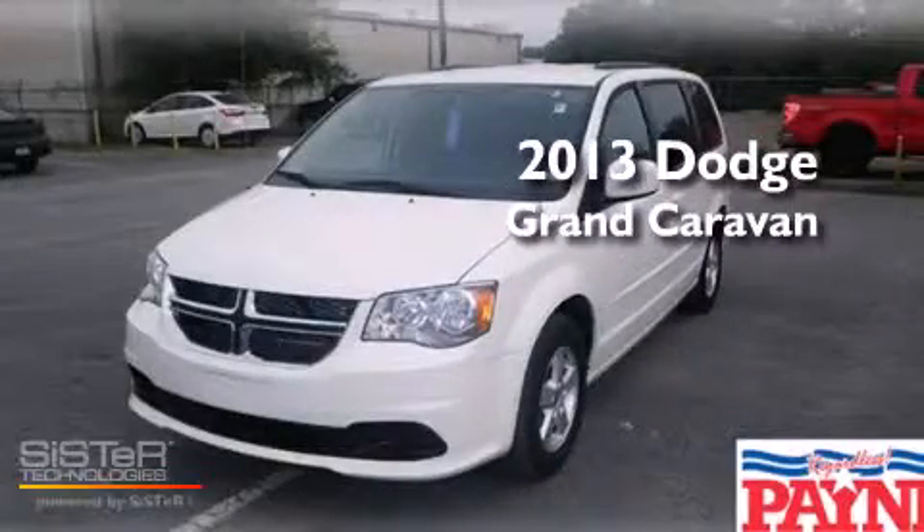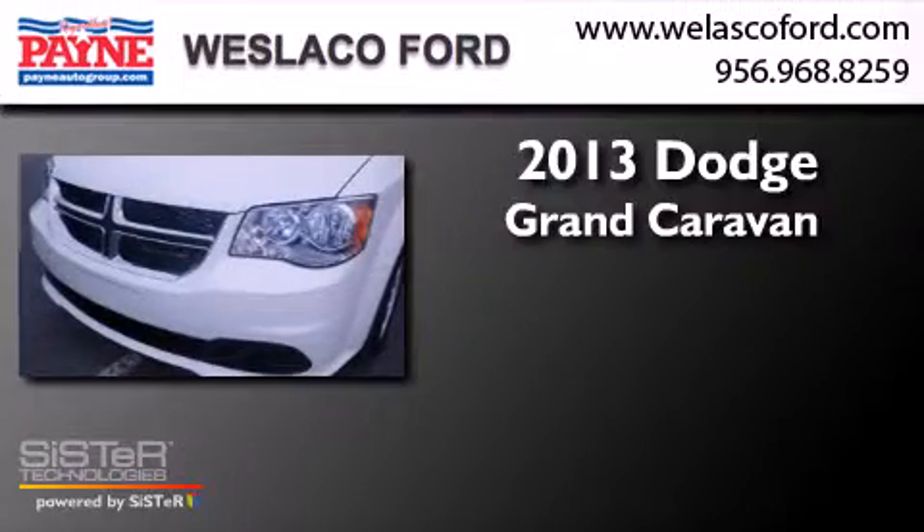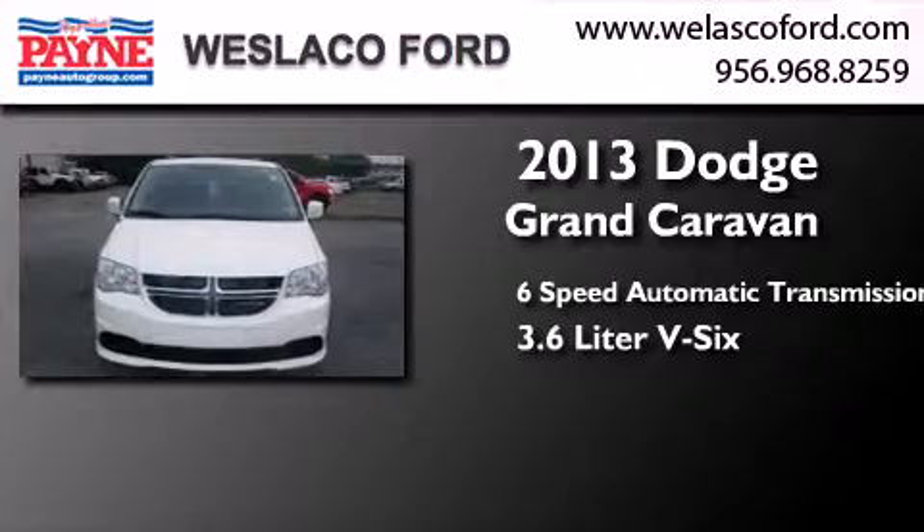This is a 2013 Dodge Grand Caravan. This minivan has a six-speed automatic transmission and a 3.6 liter V6.